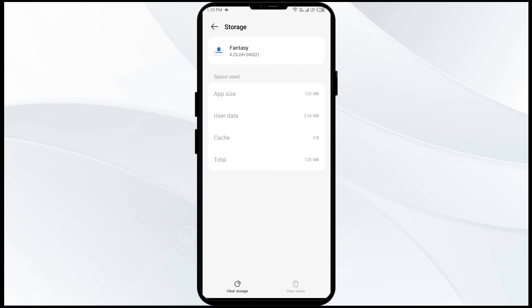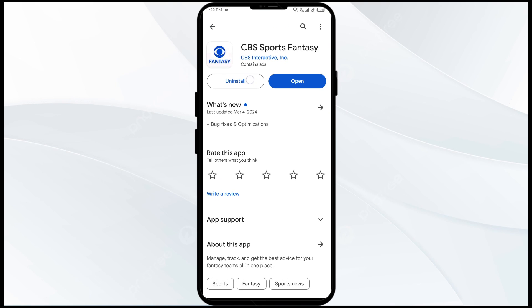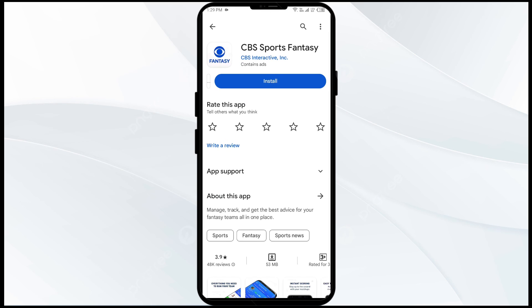The fifth solution is to uninstall and reinstall the CBS Sports app. If the problem persists, uninstall the app by going to the Play Store, searching for the app, and selecting Uninstall. Once uninstalled, reinstall the app by clicking on the Install button.